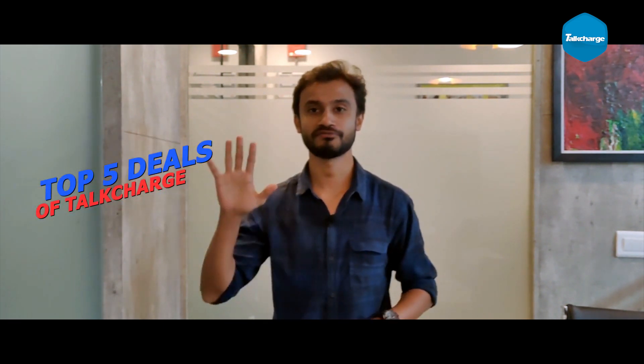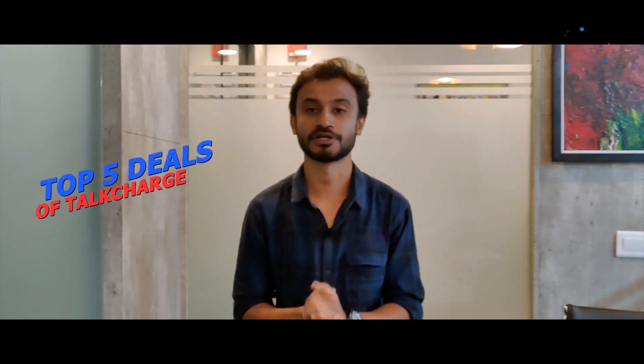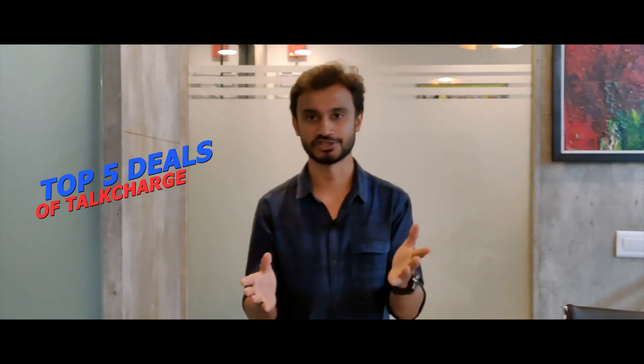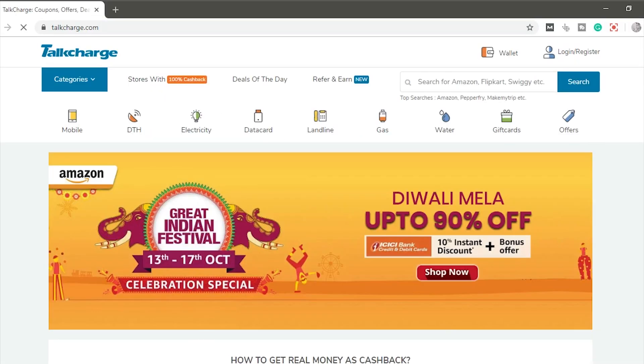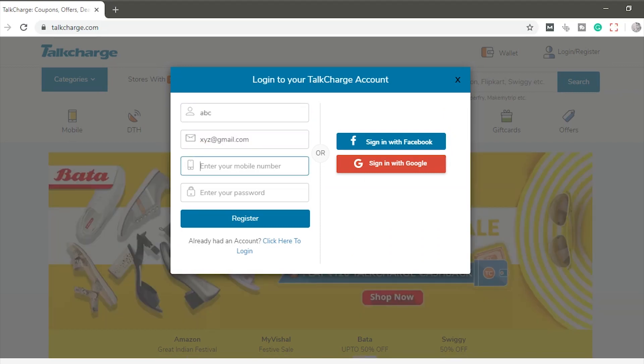What's up guys, my name is Akash and welcome to the new video of TalkCharge. In this video, I will tell you about TalkCharge's top 5 deals which are giving you a lot of cashback. What do you have to do? You have to go to TalkCharge's website, register, and after registering you will know all the products and deals.